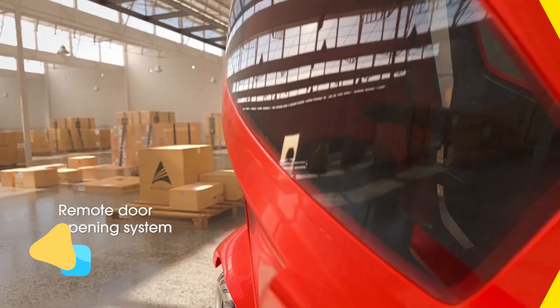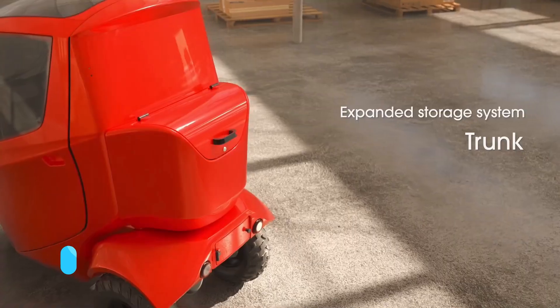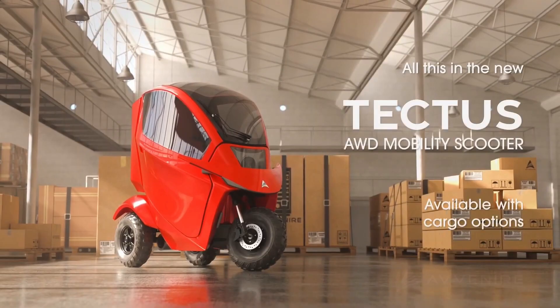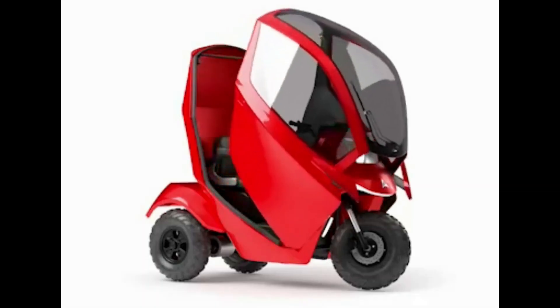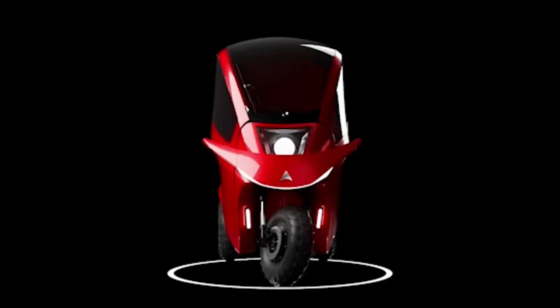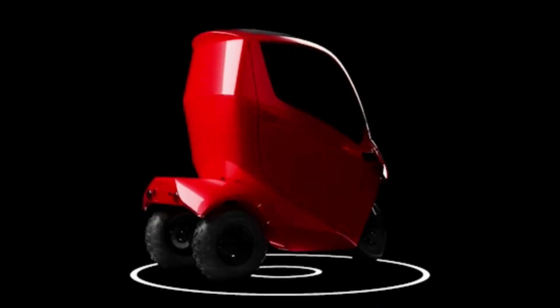Next, we have the Avenir Tectus, a versatile electric vehicle designed for modern city life. What makes the Tectus stand out is its modular design, which allows users to adjust its structure to fit different needs, from cargo transport to passenger commutes. Its sleek and futuristic exterior, crafted with eco-friendly materials, isn't just for show — the aerodynamic build significantly reduces drag, which extends the vehicle's range on a single charge.